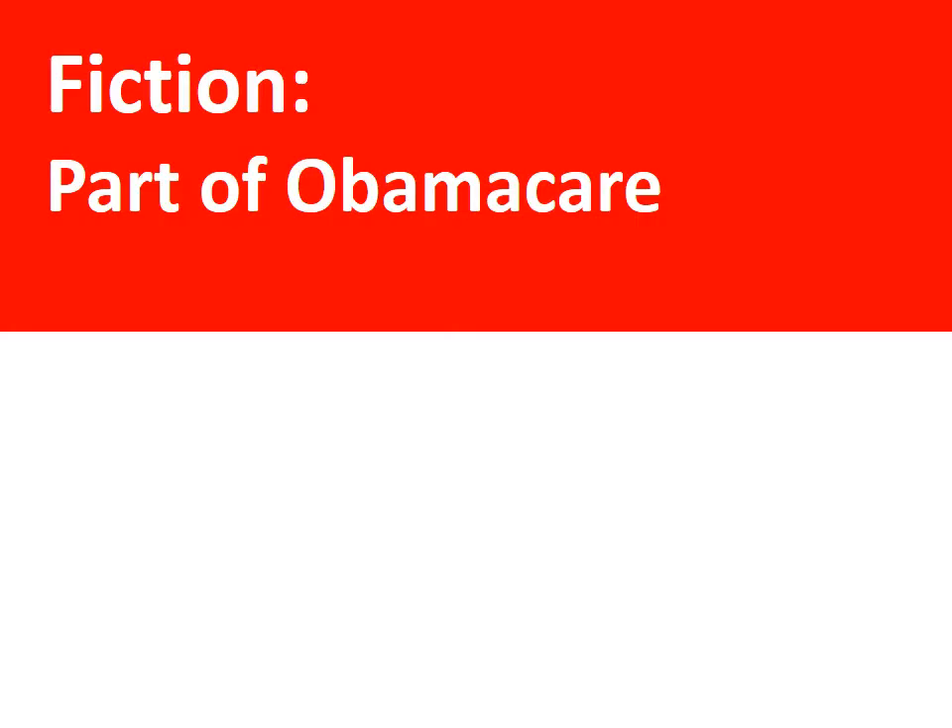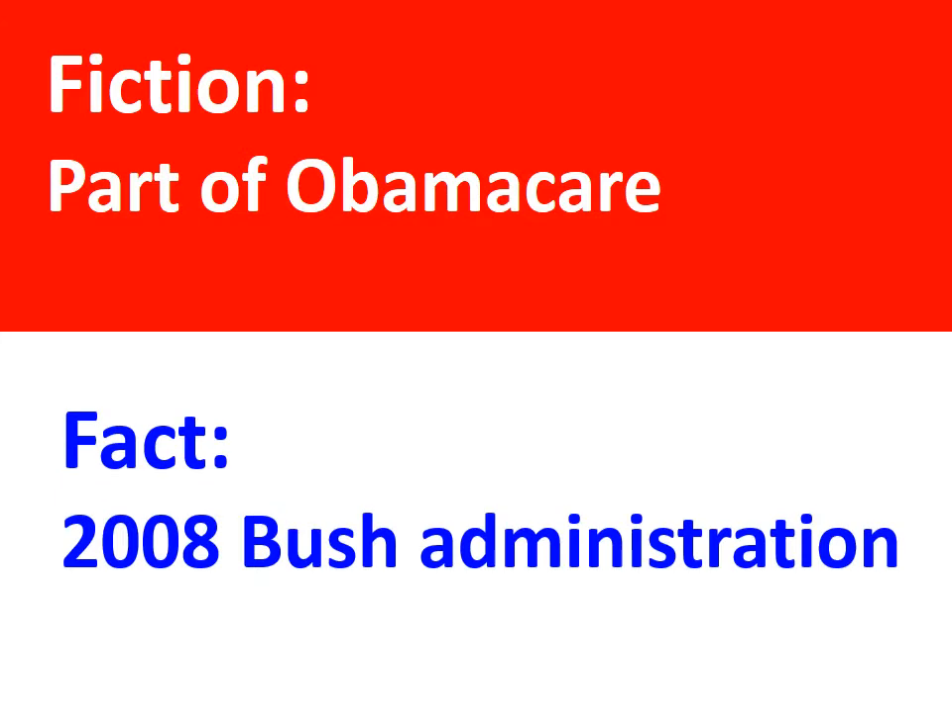The Affordable Care Act doesn't require ICD-10. That decision was made by the Bush administration when they mandated ICD-10 by October 2011. Americans are still waiting.